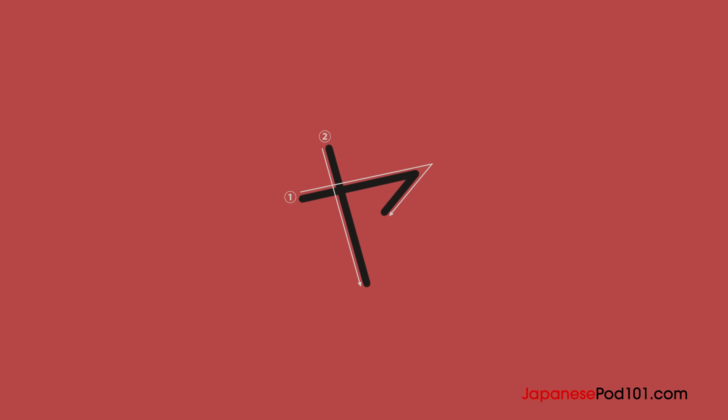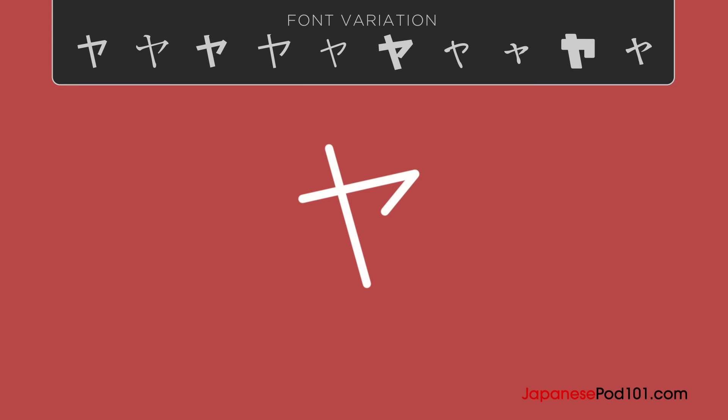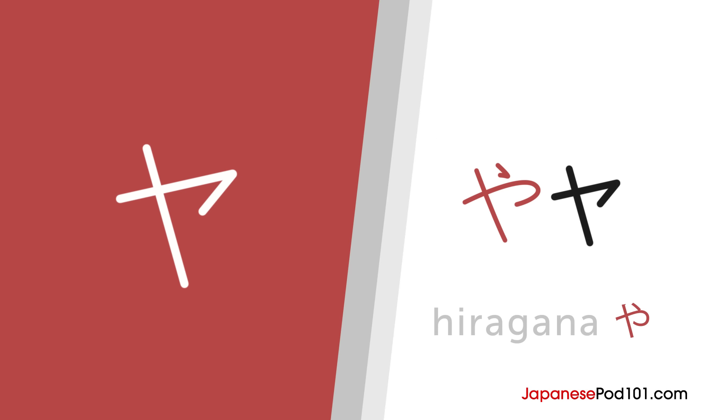The first katakana character for this lesson is Ya. Ya actually looks like its hiragana counterpart, but a bit more angular and without this stroke.